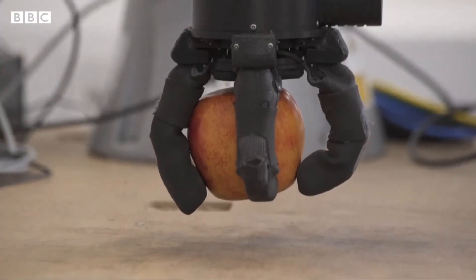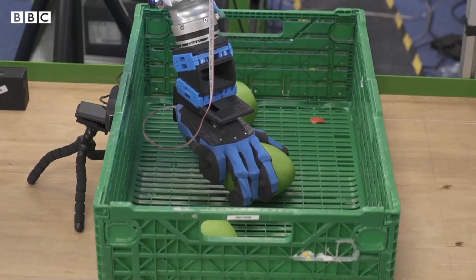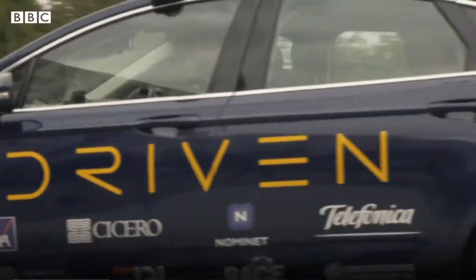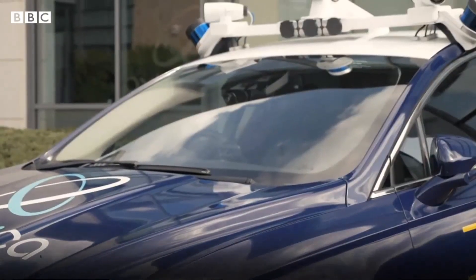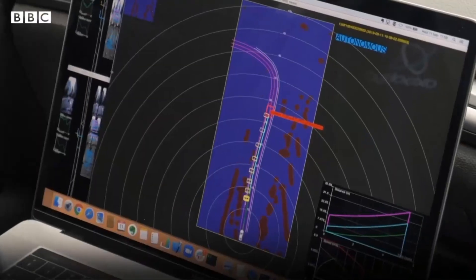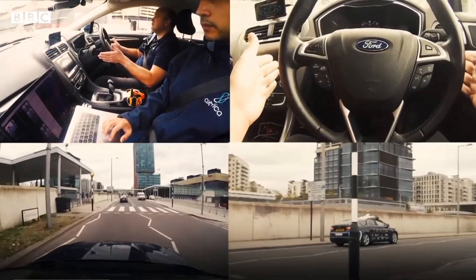One thing the robots can't currently deal with is picking very delicate items like fruit, but arms with these capabilities are being developed in a research facility. In the last few weeks, Ocado Technology has invested 10 million pounds in autonomous vehicle start-up Oxbotica, bringing a vision of providing a fully robotic experience from factory to kitchen closer to reality.